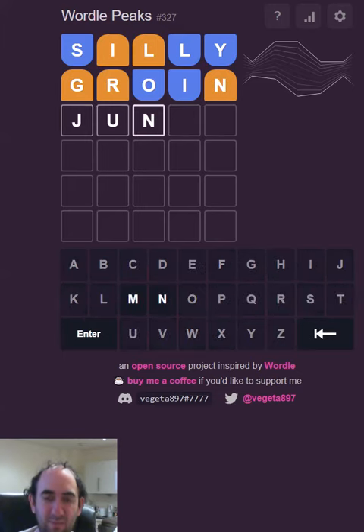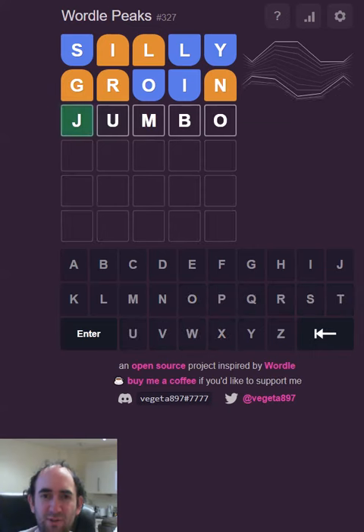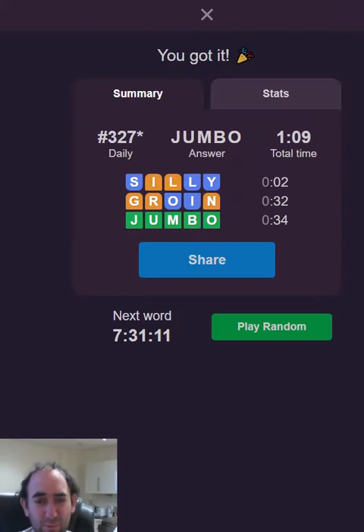It could actually be jumbo. Let's try it. Well, that came out of absolutely nowhere, but I don't know what else it could have been. I'm sure there were options, but that's the one that sprang to mind because I was looking for somewhere else to put a vowel towards the end of the word, and the O at the end jumped out at me.